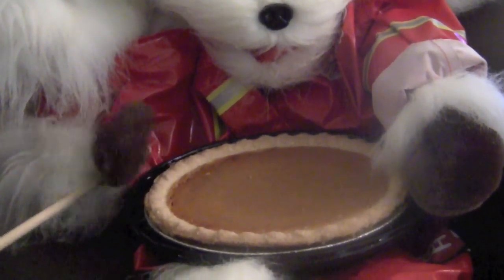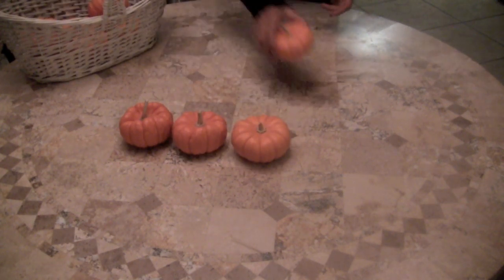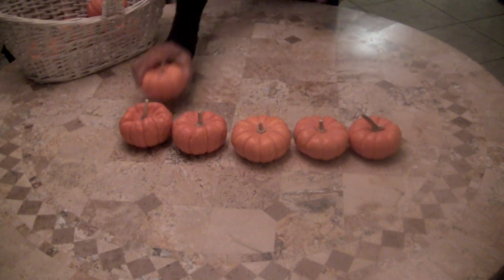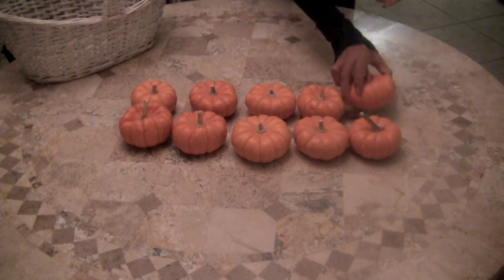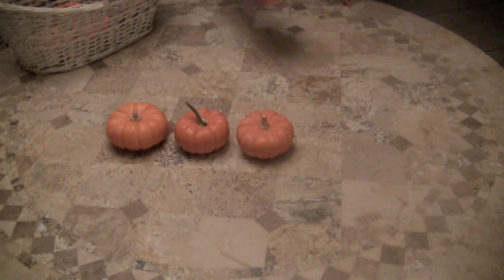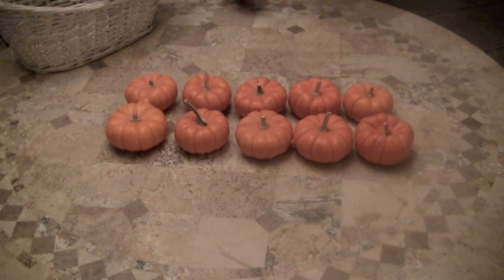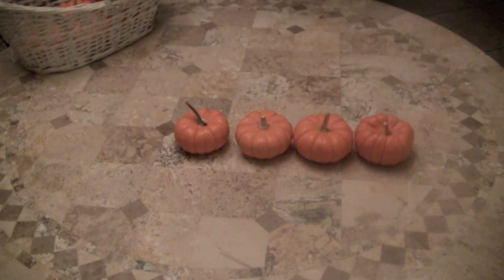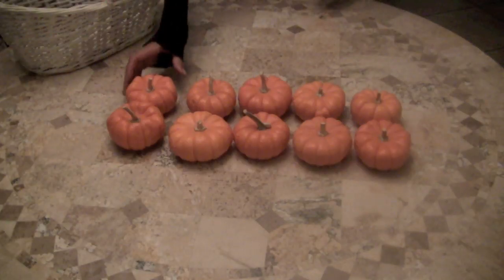One little pumpkin — pumpkin pie. Let's go a little bit faster. Here we go. One little, two little, three little pumpkins, four little, five little, six little pumpkins, seven little, eight little, nine little pumpkins — one little pumpkin for a pumpkin pie.